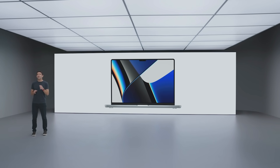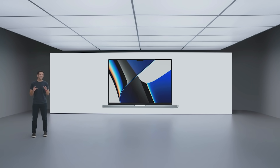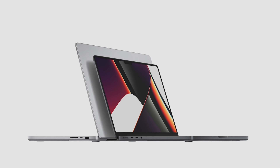This is the all-new, completely redesigned MacBook Pro. And it comes in two sizes: a 16-inch model, and for the first time, a compact yet immensely powerful 14-inch model, which shares the same remarkable features and capabilities.